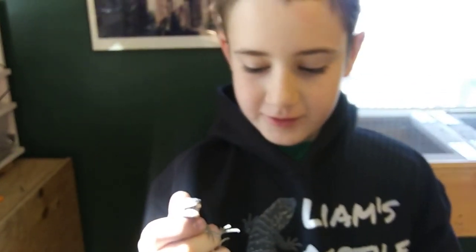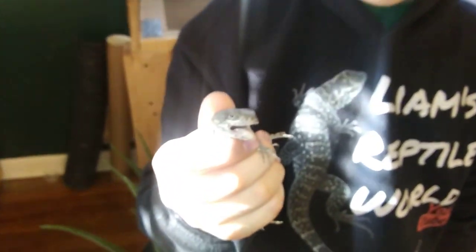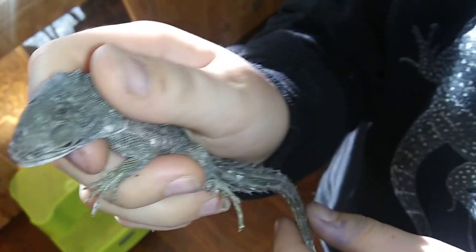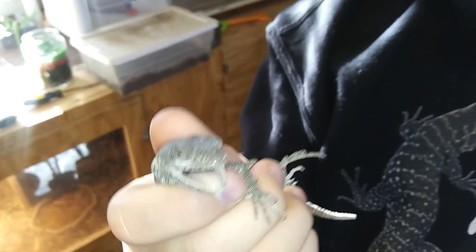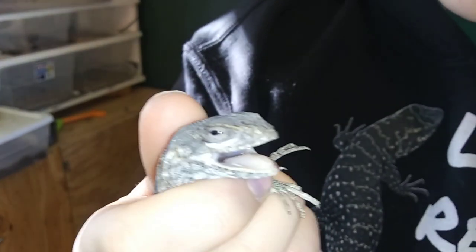Welcome back to Liam's Reptile. This is our pet Madagascar spiny-tail — and yes, they do have a spiny tail. They can be found in Madagascar in dry areas, and they're insectivores, which means they eat insects. He looks kind of grumpy right now like he wants to bite. This is their habitat over here, and there's another one — we have three total.